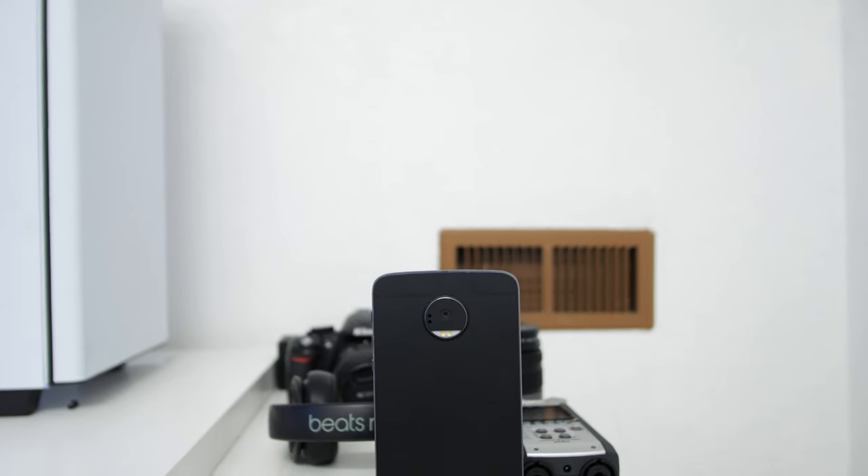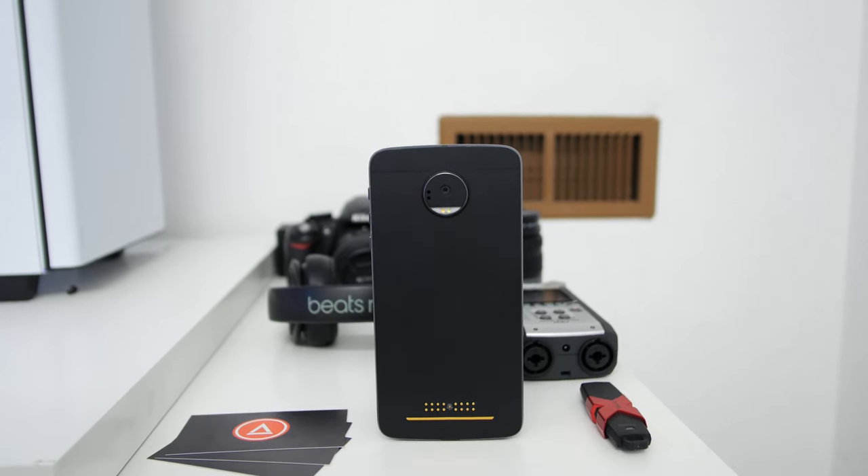Alright guys, so those are 5 things you need to know before buying the Moto Z or Z-Force. I hope you enjoyed the video. If you liked it, give it a thumbs up and subscribe for more content like this. Thank you so much for watching, and I'll catch you guys in the next one.